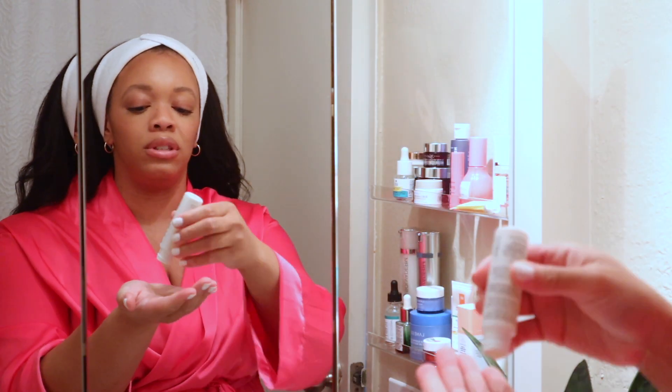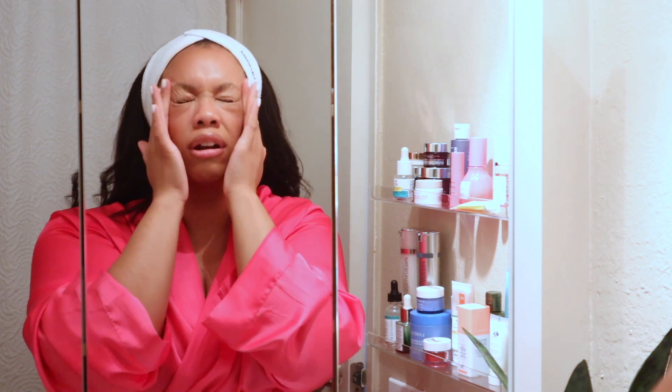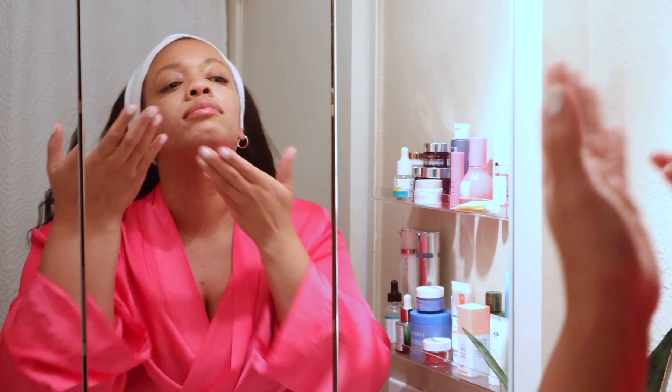The way you use the pre-cleanse is you put it on your dry face — you don't wet your face first. You just take the oil and rub it in and it breaks up your makeup. You can see how my makeup is literally dissolving right before my eyes. I'm careful around my eyes because I have my contacts in. Then you get your hands wet and rub it in even more, and you can see the makeup just melting off.